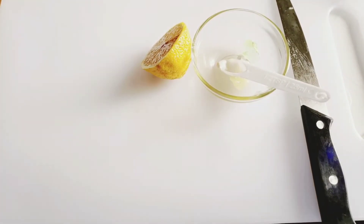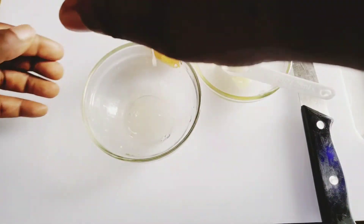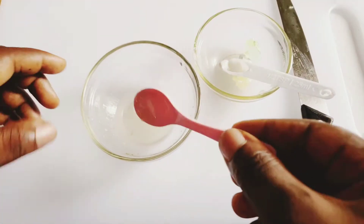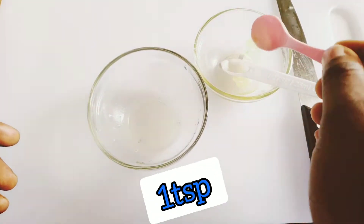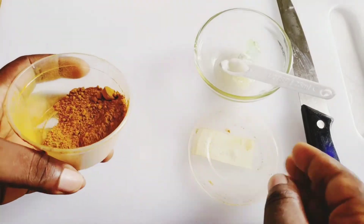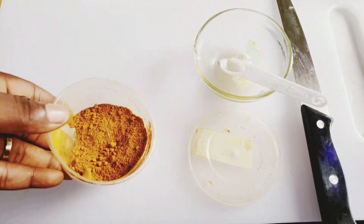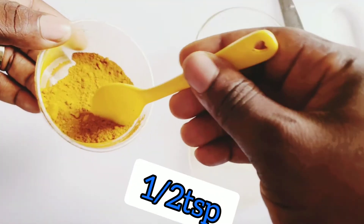I'll just cut half of this lemon and squeeze in the juice — I need just one tablespoon of it. Another ingredient we'll be needing is turmeric. Turmeric has anti-inflammatory properties and it also helps to whiten the skin. We just take half a spoon of turmeric powder.